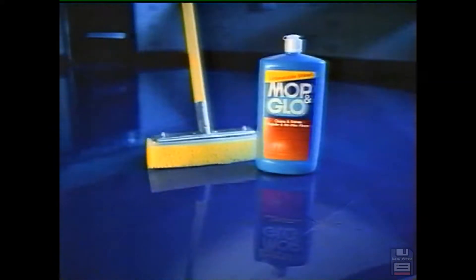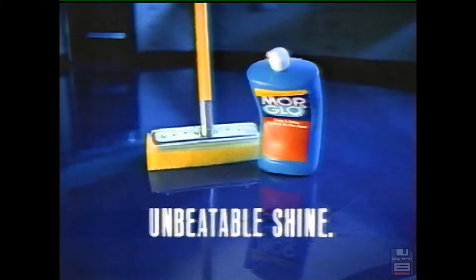For a shine so bright, so tough, even Future and Bright can't outperform it. It has to be Mop & Glo — for unbeatable shine.